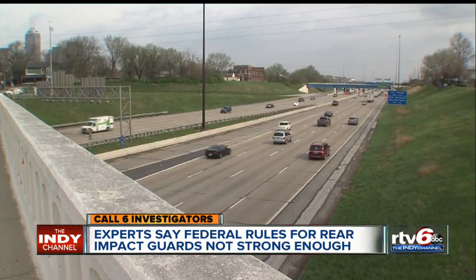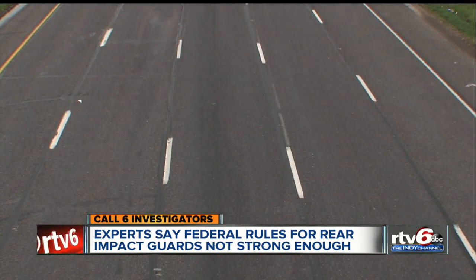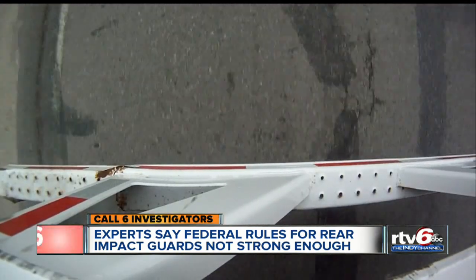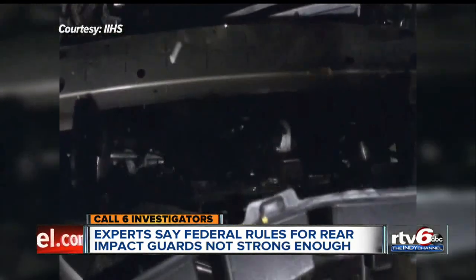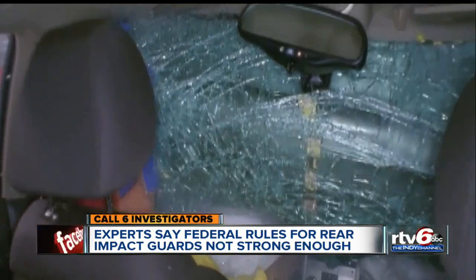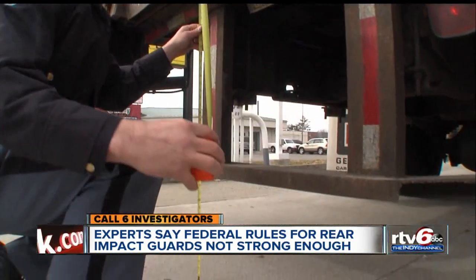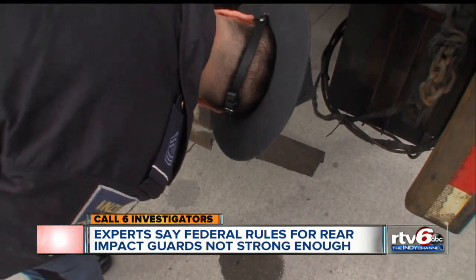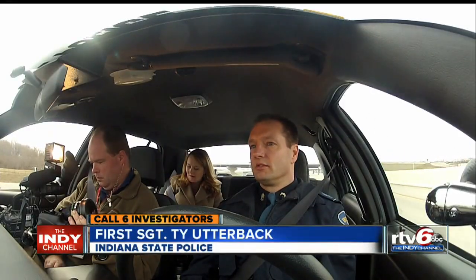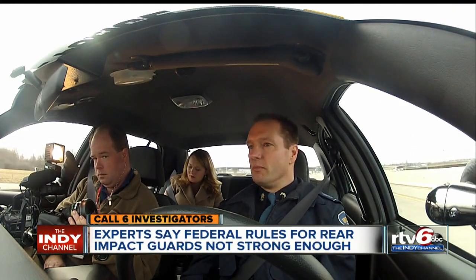The Insurance Institute for Highway Safety agrees, pointing to 260 people killed a year from cars crashing into the backs of trucks. The Institute took the issue head-on, performing tests that found guards fully intact and up-to-date can fail and kill. Indiana State Police inspectors and troopers check to make sure trucks have a guard, but they can't test if that guard will hold up in a crash. 'We don't have any equipment that's going to test that durability or tensile strength of the construction of those bumper bars.'